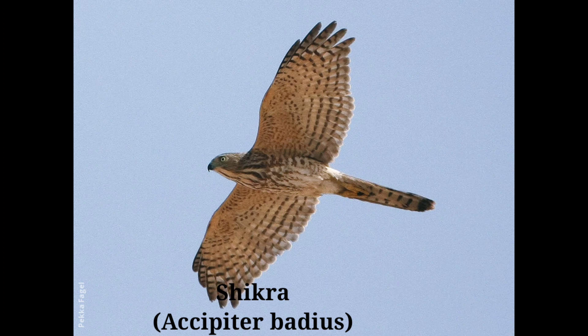It lays three or four pale bluish-white eggs, faintly spotted and speckled with gray. Range: resident all over India up to 1600 meters in the Himalayas.